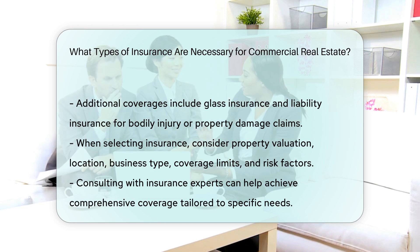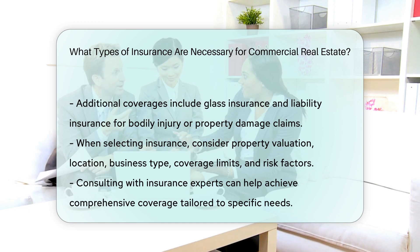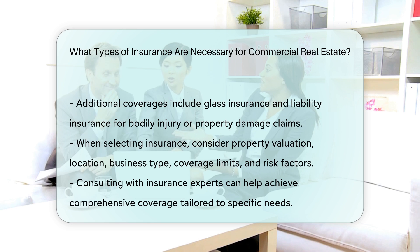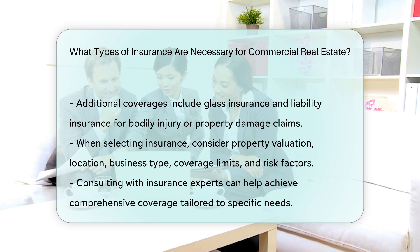When selecting insurance, it's important to consider factors such as the property's valuation, location, type of business, desired coverage limits, and risk factors. Consulting with insurance experts can help ensure complete coverage according to the company's needs.